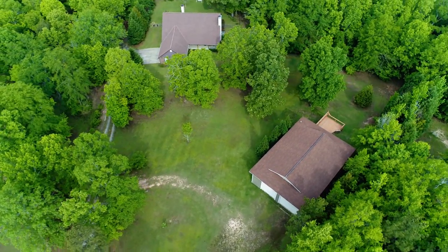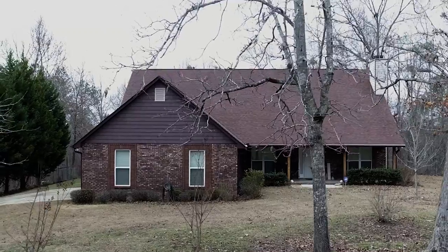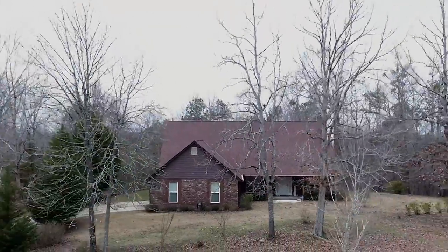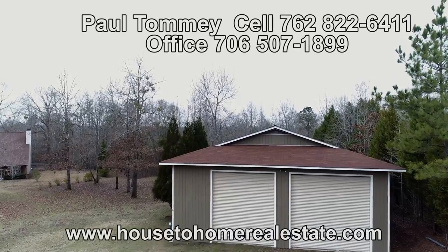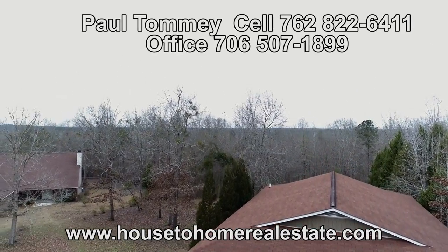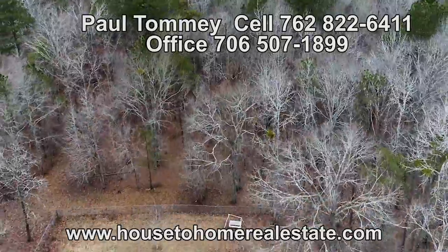This property is located about 20 to 25 minutes from Fort Benning or Uptown Columbus, and is shown by appointment only. You can have your agent contact me — call Tommy at 762-822-6411, or call my office at 706-507-1899.